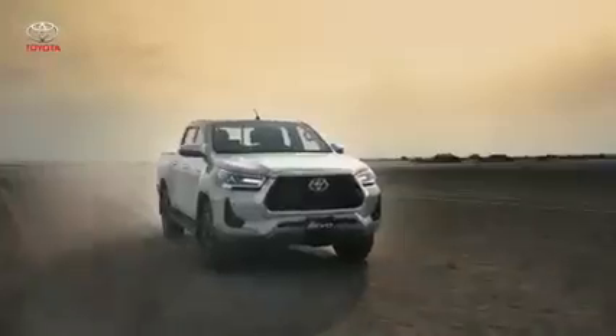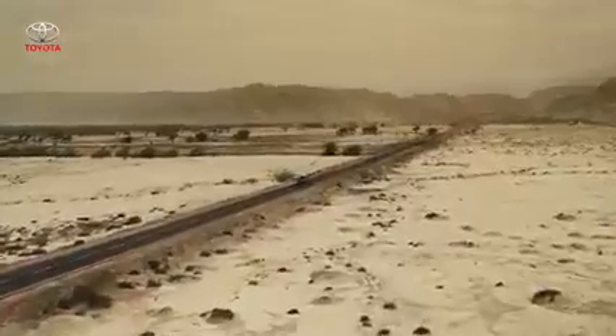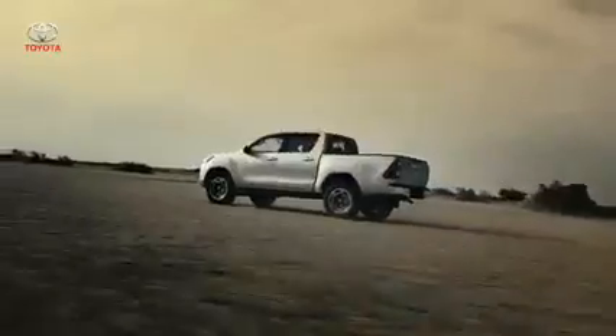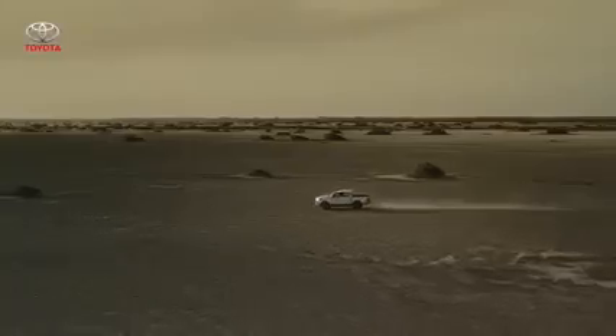Enjoy higher power and torque output that ensures powerful acceleration across a wider power band. Making the drive even smoother is the new variable flow control power steering to achieve enhanced fuel economy and natural steering feel that matches the speed.